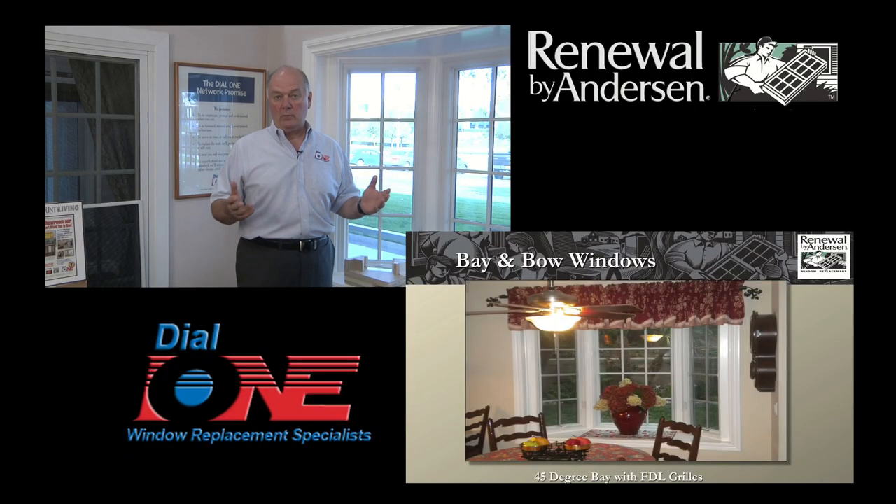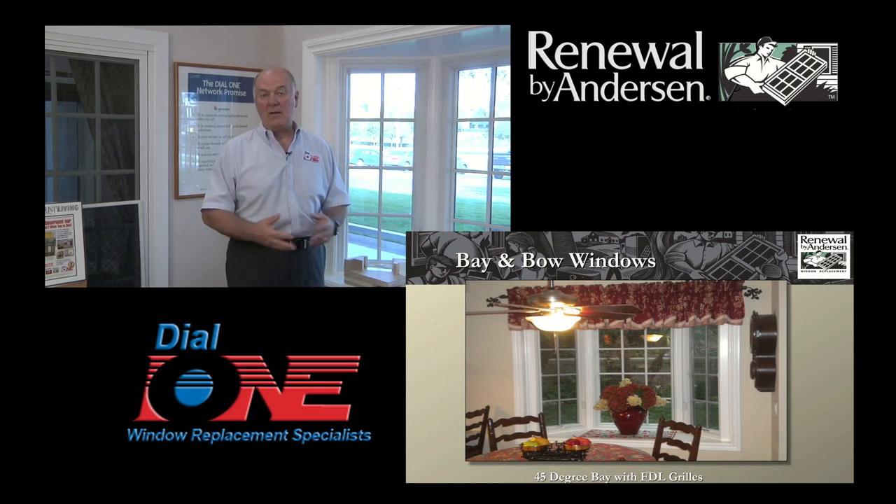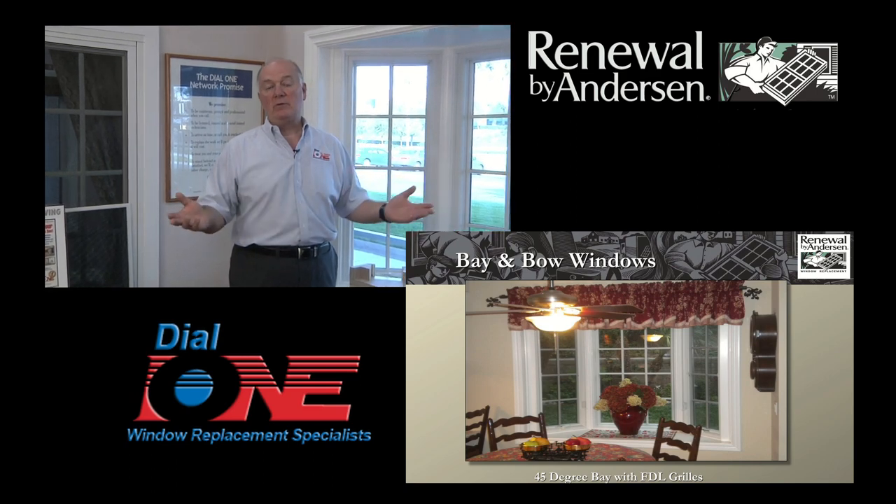Bay and bow windows are a great way to enlarge the look and feel of any room, and actually add extra living space, ventilation, and space to any home. They're really great in kitchens, dining rooms, family rooms, living rooms, and even bedrooms.